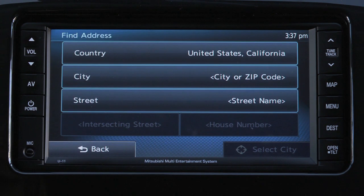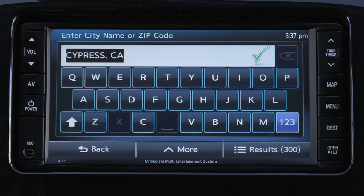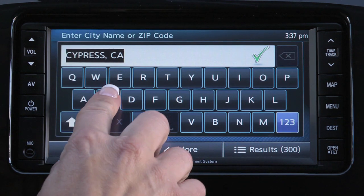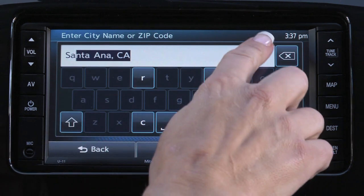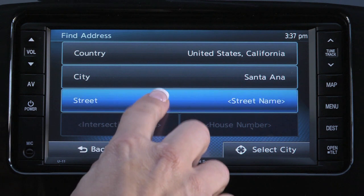Select the City option from the Find Address screen. Enter the city name on the keyboard and press the checkmark to accept and continue. Press Street to enter the street name.